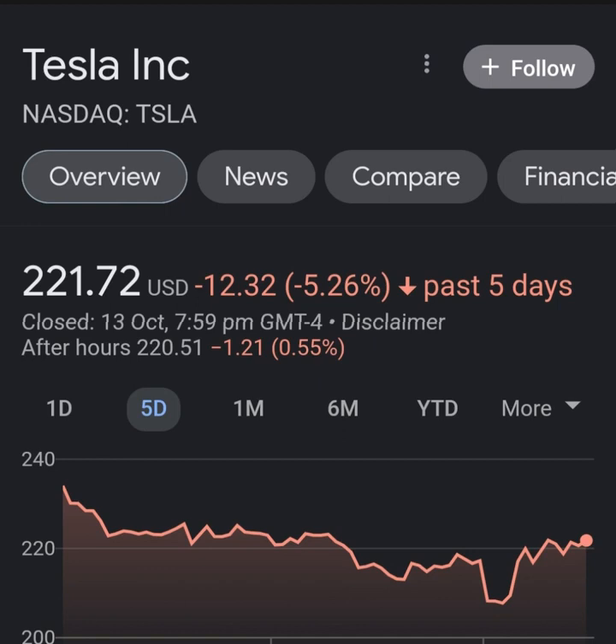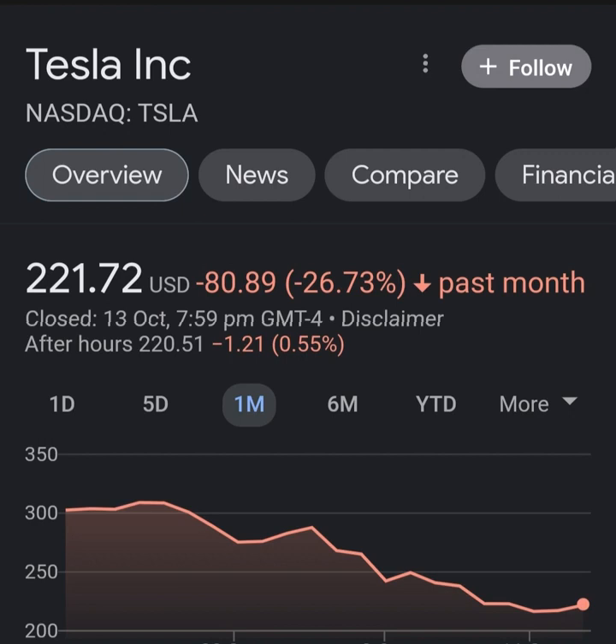Analyst ratings and price targets: Tesla stock received a general strong buy rating. Analysts give the P/E ratio a strong buy and the price-to-book a strong buy rating. For return on investments, analysts give Tesla stock a neutral rating.